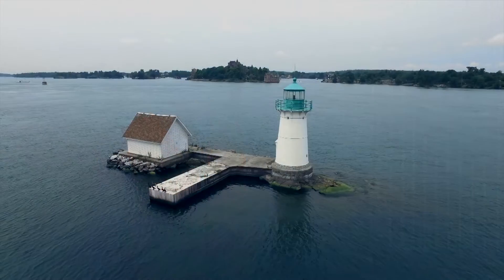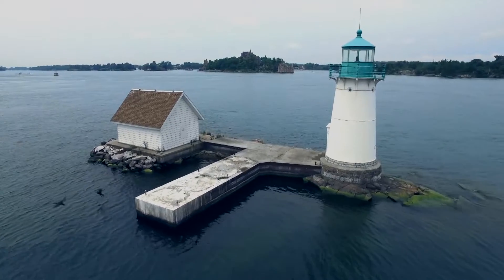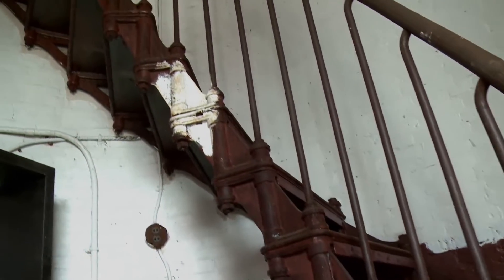I would imagine it had to be kind of tough. As you can see, it is a very small structure that we're on right now. There was, just behind us, a small light for the lighthouse keeper. But it wasn't large enough to maintain their family, so the main residence for the lighthouse keeper was over in Alexandria Bay.